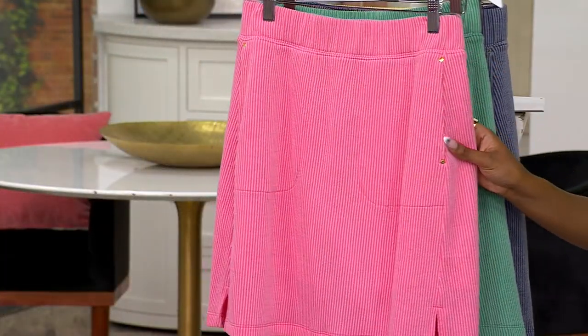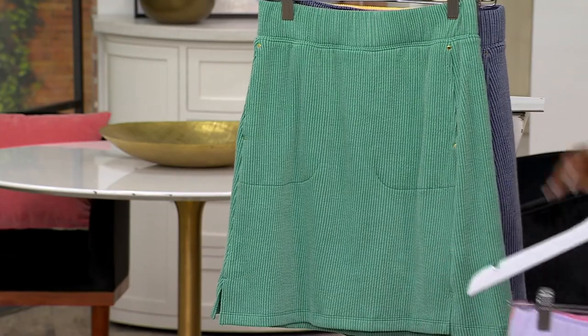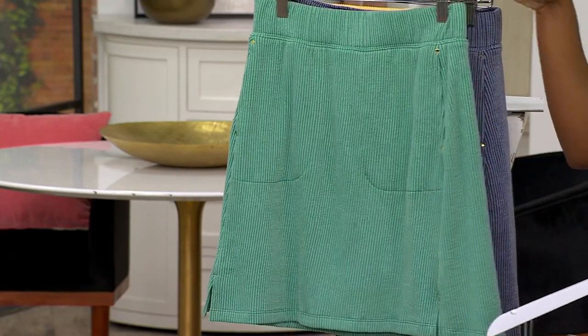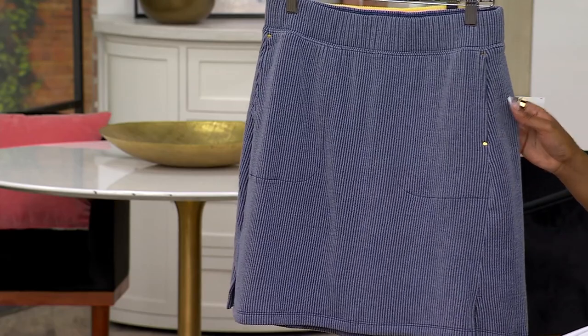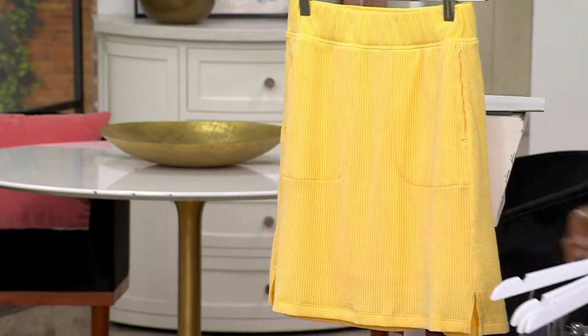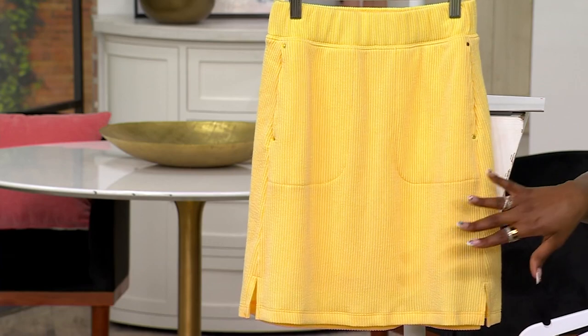Pink punch — so pretty. Bold green is what I'm wearing. Here is midnight blue, which almost gives you a little bit of a denim feel. And then our final option — look at this yellow — is sunburst.